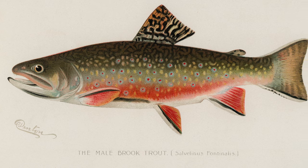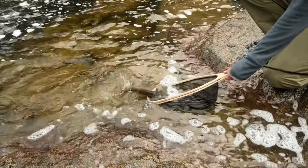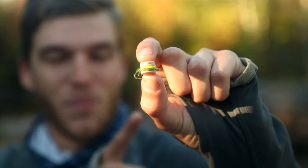Known for their vibrant colors, many people flock to Maine in the fall for their chance to catch a trophy brook trout. And that's exactly what we're going to be doing today, except I'm not going to be doing it like everyone else. Today we're going to be targeting Maine native brook trout with a cheeseburger. You heard that correctly — a cheeseburger.